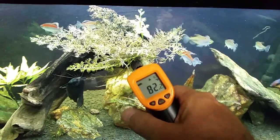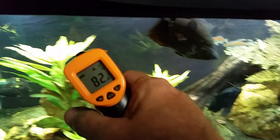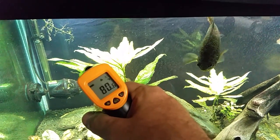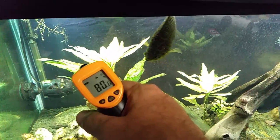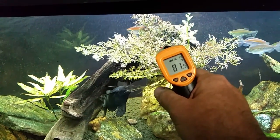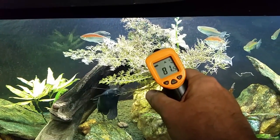Let's go around the room and have a look again at tank temperatures. 80.4 ... 82.2. Are we going to go through this again?